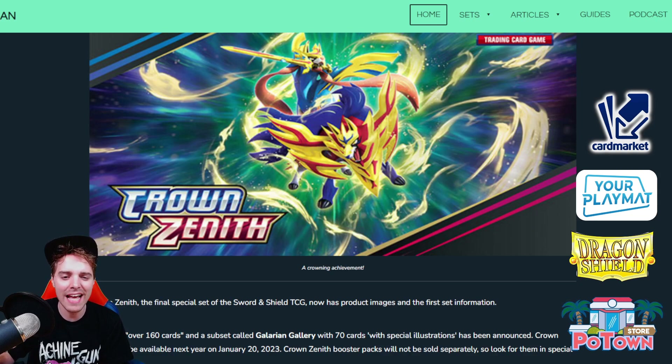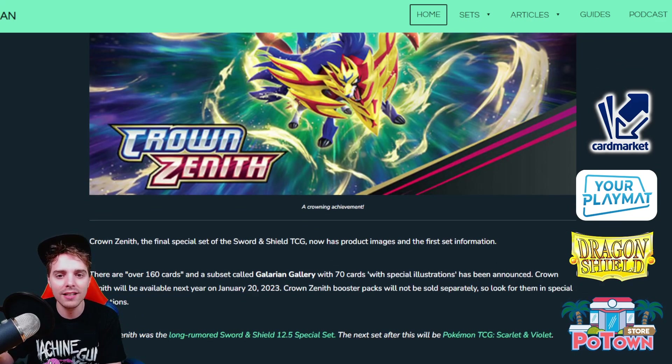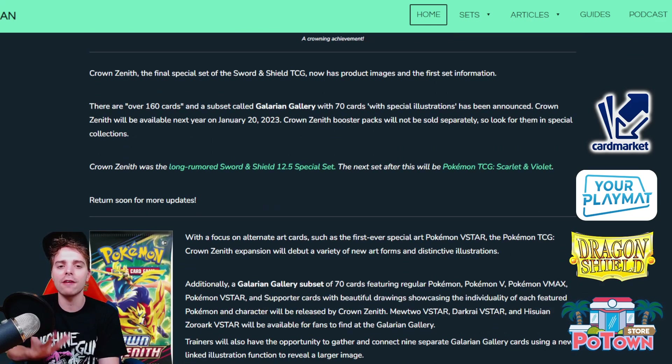We're going to be talking about our last Sword and Shield set. Sword and Shield has been quite exciting for me personally because we've been playing a lot of tournaments with these cards, and Crown Zenith will close it all off with a very special set that is only going to be available in special products. No booster boxes will be printed for a set like this — it's going to be very similar to Shining Fates in that sense, and it's going to have its own subset gallery called the Galarian Gallery.